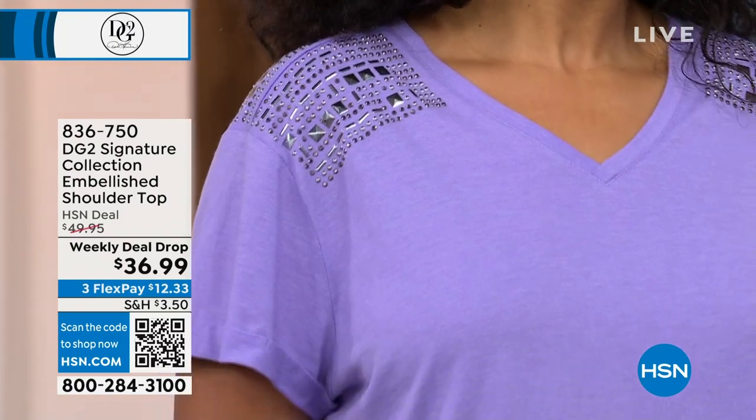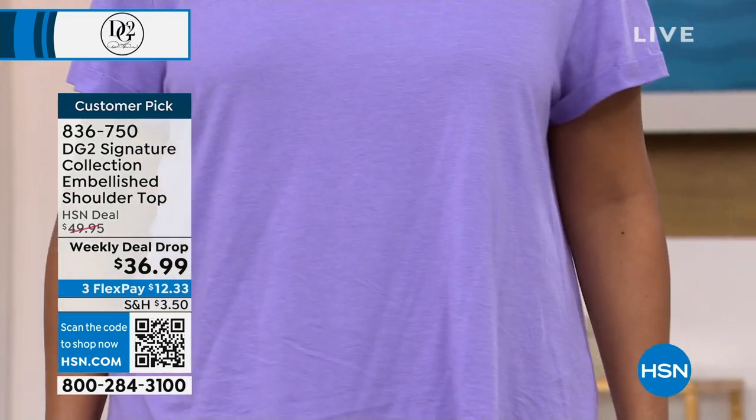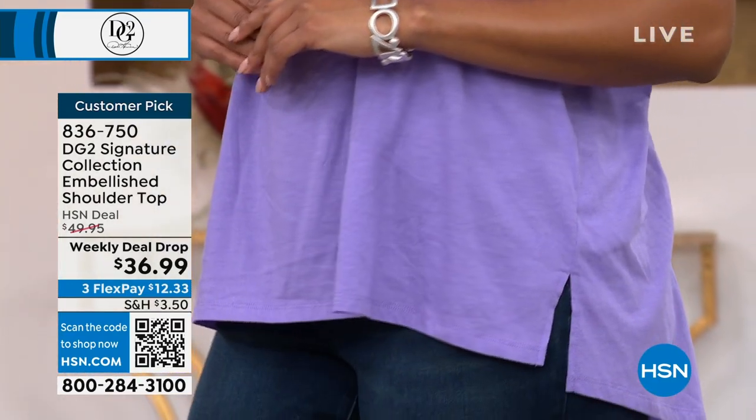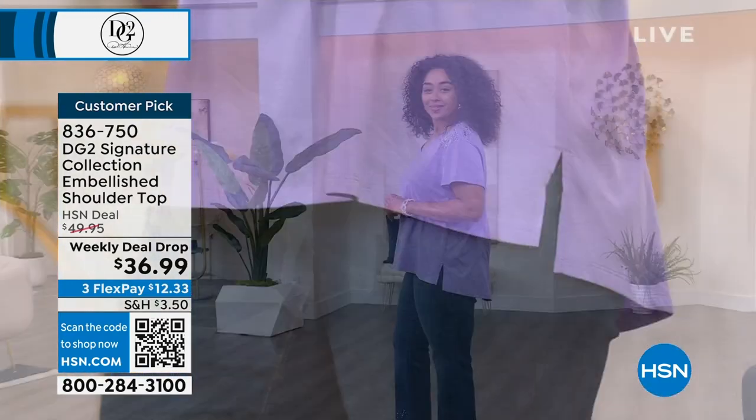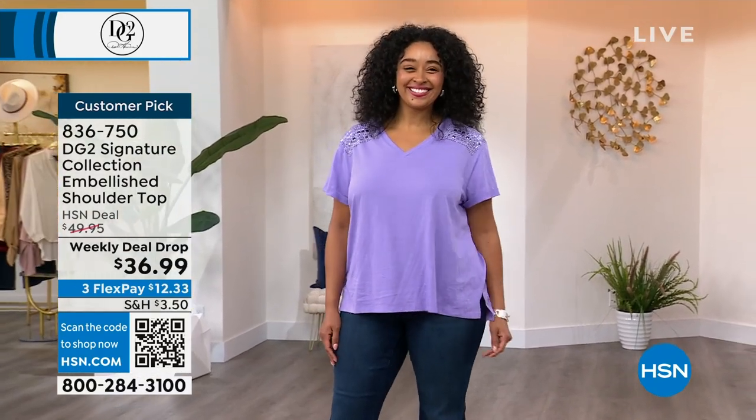I think that was the violet — that one's called violet. It's like a purpley gray, so pretty. It's kind of like a lilac. Kenya, you look cute, girl, with the fancy jeans. And I'm supposed to go put those jeans on too, so cute.